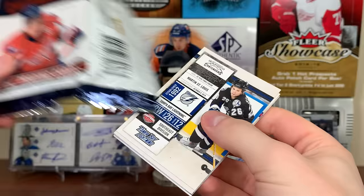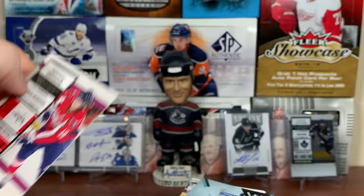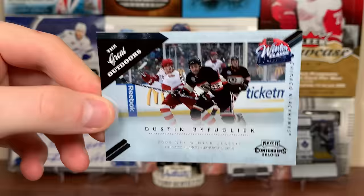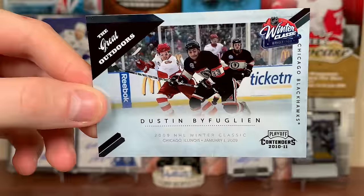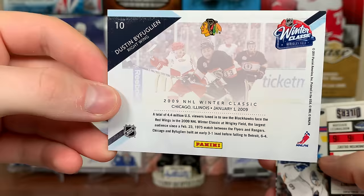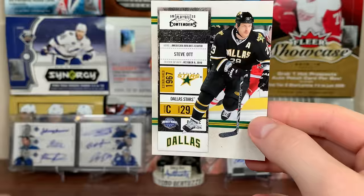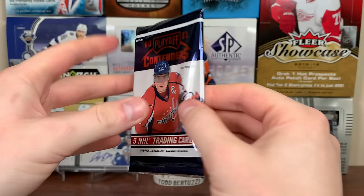I haven't pulled a playoff ticket yet - the ones numbered to 200. I'm assuming they're foil like the Subban one, but there's Marty St. Louis. There's Nicklas Backstrom. Here's another insert - The Great Outdoors: Big Buff, who's been with the Jets, but here he's in the Winter Classic as a member of the Chicago Blackhawks against the Detroit Red Wings in 2009 - I watched that game. Not numbered or anything. There's Ryan Whitney and Steve Ott.